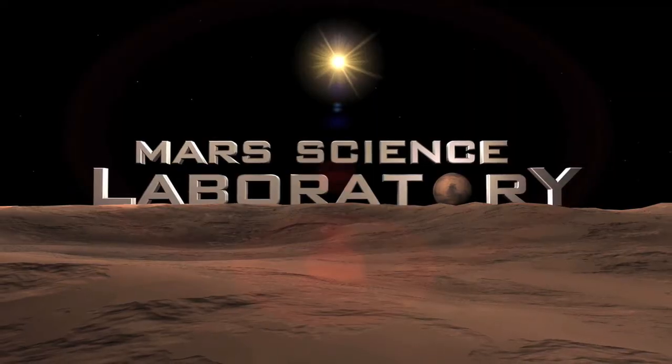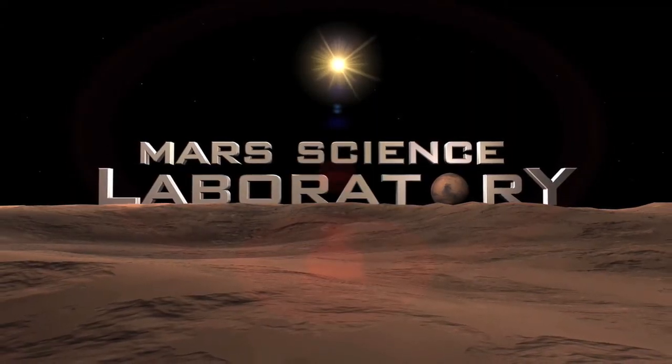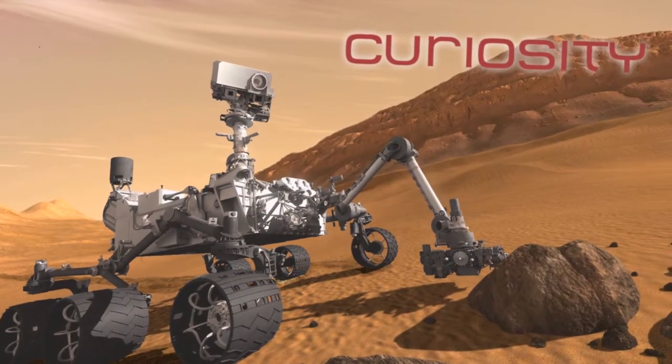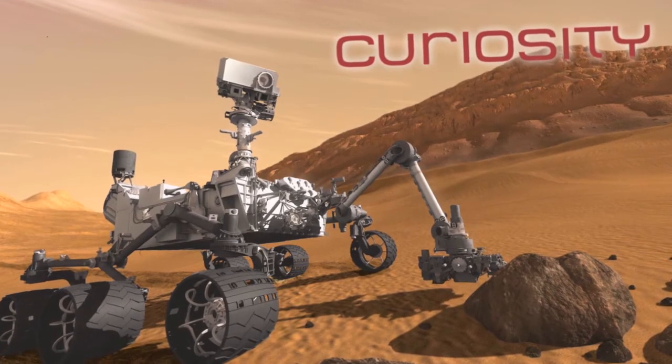And that's just what NASA has planned. The ground-breaking Mars Science Laboratory is also known as the Curiosity Rover, and it's going to take science to the surface of the red planet like nothing we've ever seen before on Mars, or any other planet beyond Earth.